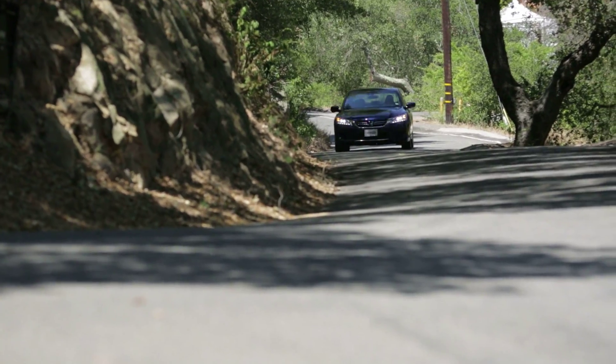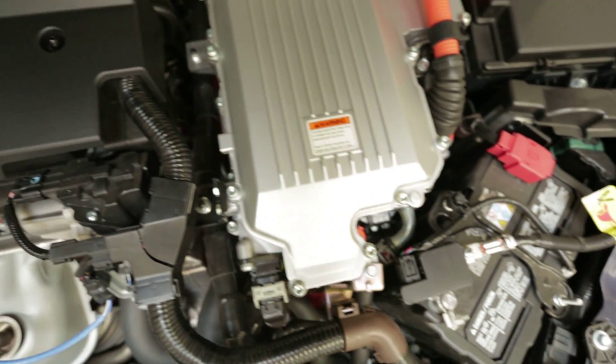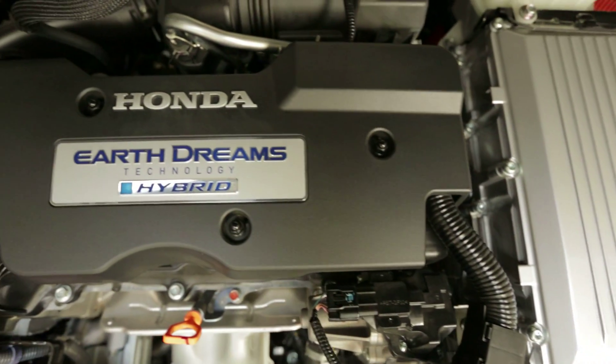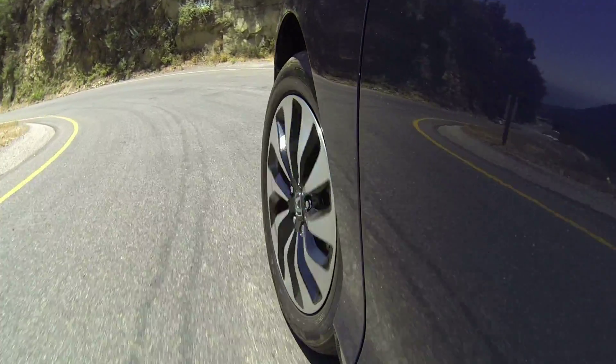Unlike other Honda hybrids, the Accord is state-of-the-art and unique amongst gas-electric powertrains. An electric motor powers the front wheels in most instances, while its four-cylinder gas engine is mostly on hand to replenish the battery pack. The gas engines of most other hybrids spend more time powering the wheels directly.